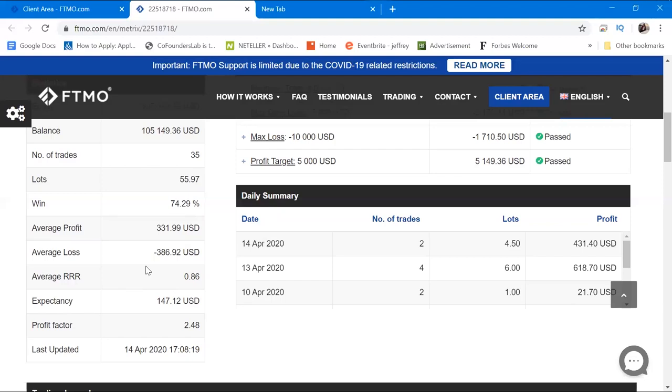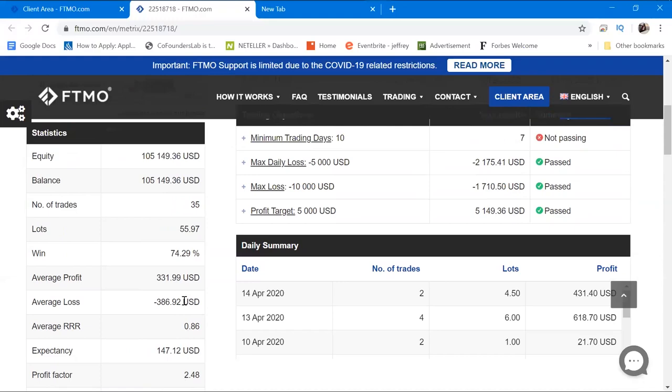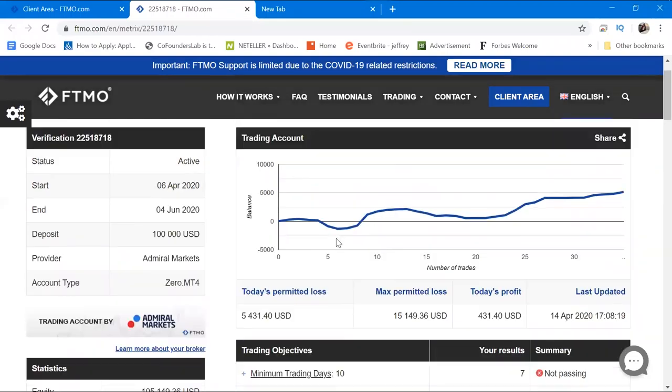The average profit is supposed to outweigh the average loss — I know that. The average risk-to-reward is 0.86, which is quite small, but the expectancy and profit factor are positive. Looking at the curve, I had some difficulty early on — I was down about $1,003 to $1,007. Starting with a $100,000 account and seeing it drop to $99,000 or $98,000 really disturbs your psychology. I just closed the trades, waited for the next day with a refreshed mind, and stuck to risking 0.5% per trade with a maximum of three trades running at a time.